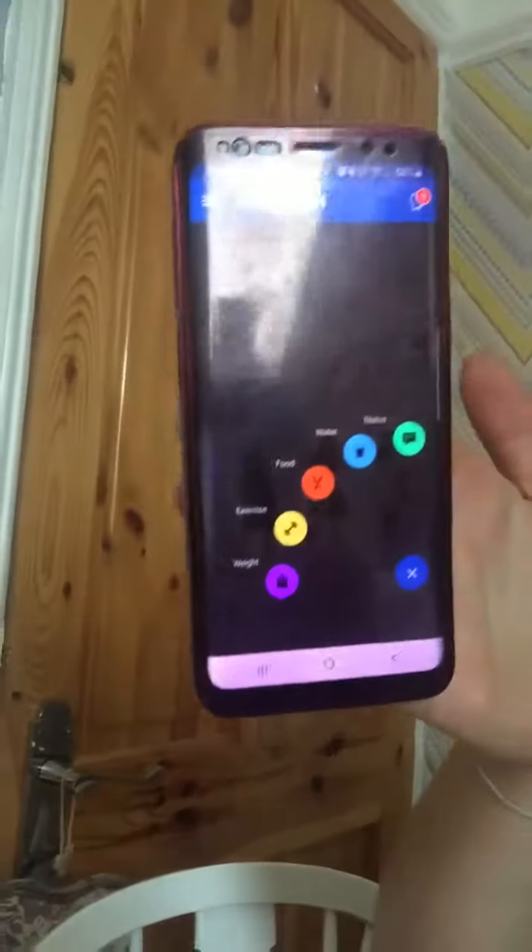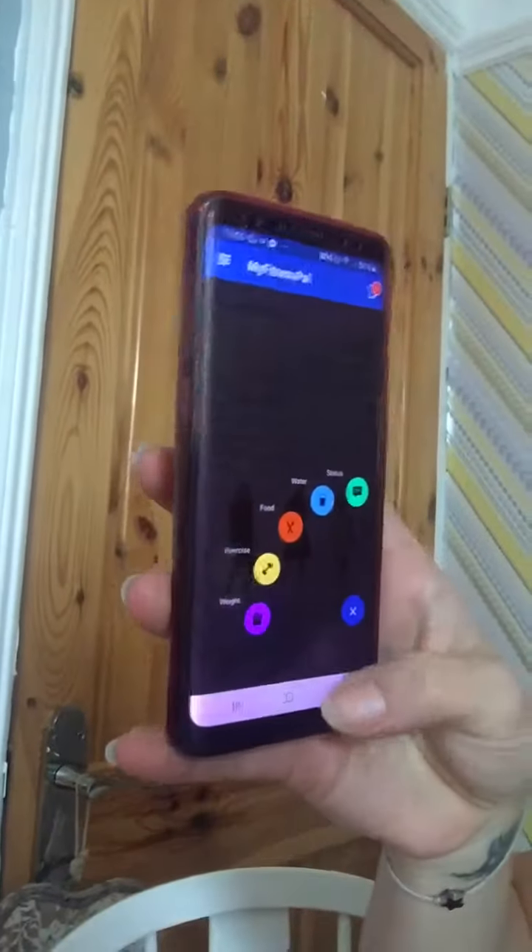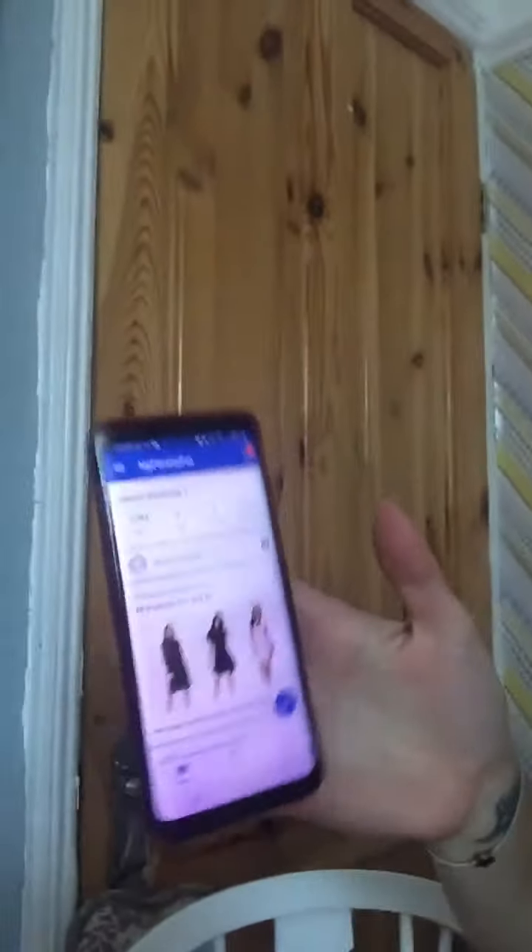I'm going to spin this around hopefully. So what I'm going to do is try and show you like this. So you've got your Fitness Pal app on here. There we go — so that's your home screen.